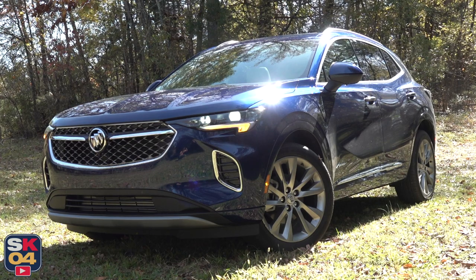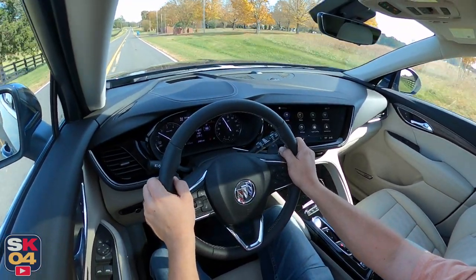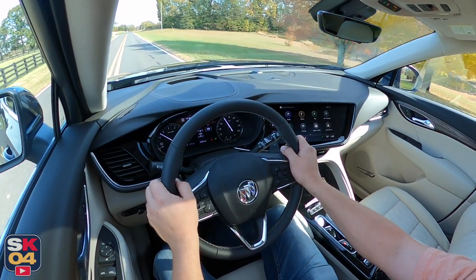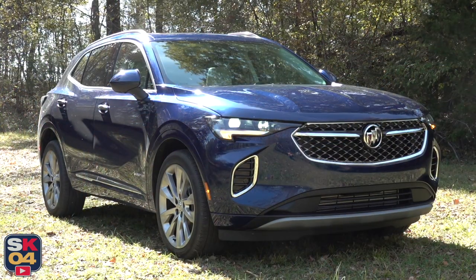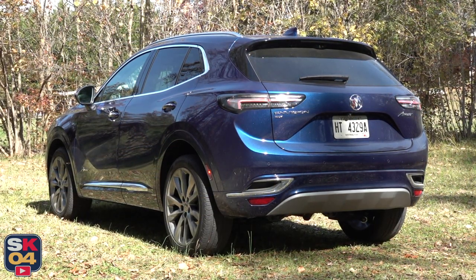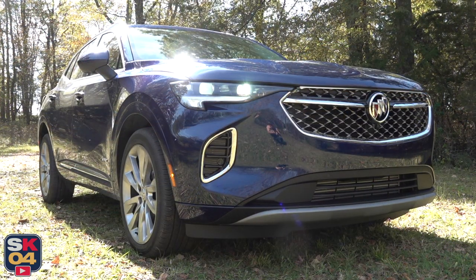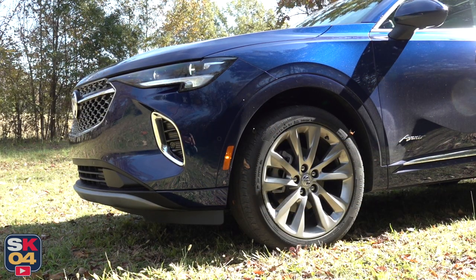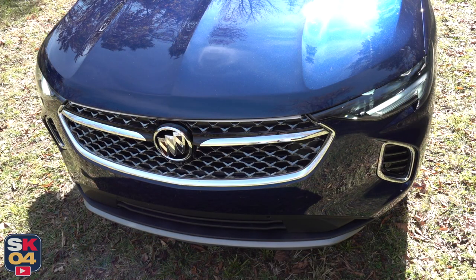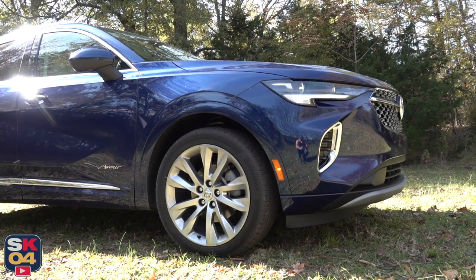The Envision is Buick's midsize SUV, slotting in between the Encore and the Enclave. It was most recently redesigned for the 2021 model year and has had no significant changes since. The redesign is lower and wider than its predecessor, with proportions and styling that's far more expressive. For 2023, there are a couple of new color options available. The Envision competes in a hotly contested segment of premium offerings such as the Audi Q5, BMW X3, Mercedes-Benz GLC 300, Acura RDX, Cadillac XT4, Lexus NX, Lincoln Corsair, and the Volvo XC60. It would also be worth comparing to the Hyundai Santa Fe and the Kia Sorento, which, depending on the trim level, can be easily considered the value leaders of the segment.